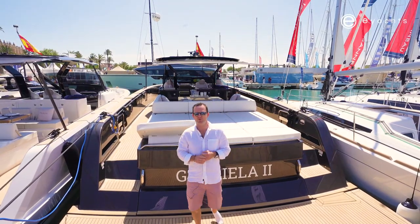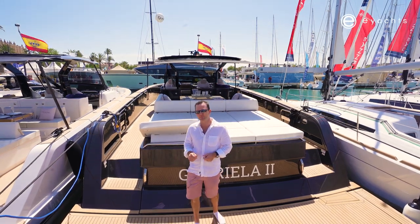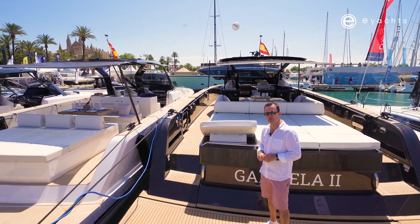Welcome to Palma Mallorca — the E-Yachts team is here on the ground. We're coming through some of the lovely boats on display. Behind us here we have the Pardo 50.